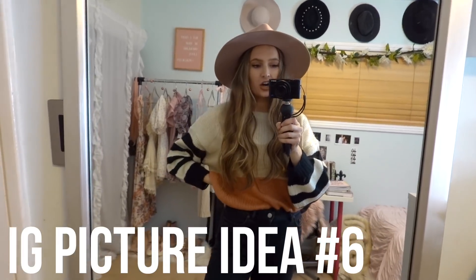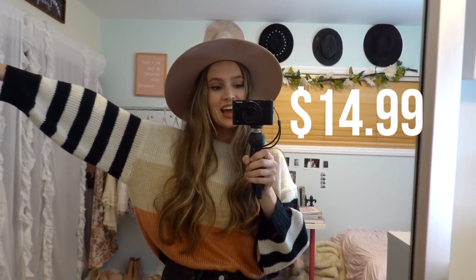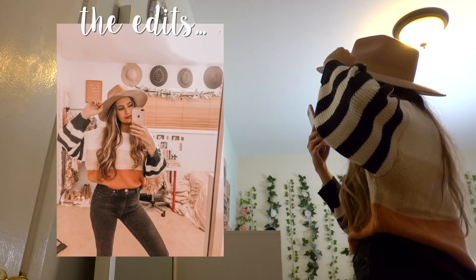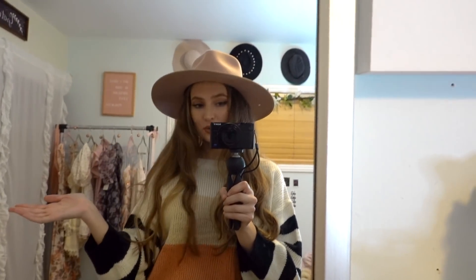For this next Instagram photo idea, all you need is a mirror. Pro tip: if you're out shopping, be sure to get some OOTD pics in the dressing room because dressing rooms usually have floor-length mirrors and amazing lighting, so definitely take advantage of that. For this pic I'm wearing this sweater from Ross — only $14.99, such a good deal. I love the stripes, it's the definition of fall, and I think I'm going to wear it on Thanksgiving because it reminds me of pumpkin pie. I paired it with a hat and black jeans and I'm just going to snap away until we get a cute OOTD mirror picture.